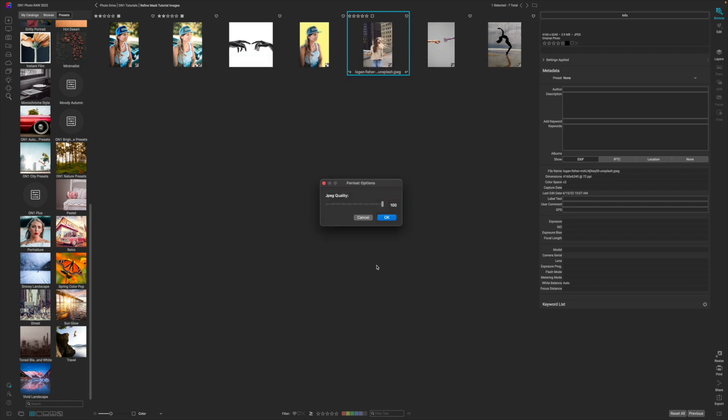Photography is about being able to share the moment that you capture. If you have questions, please leave them in the comment section below. If you want to learn how to use On1 Photo RAW because you're new to the program or considering picking it up, check the description box below.